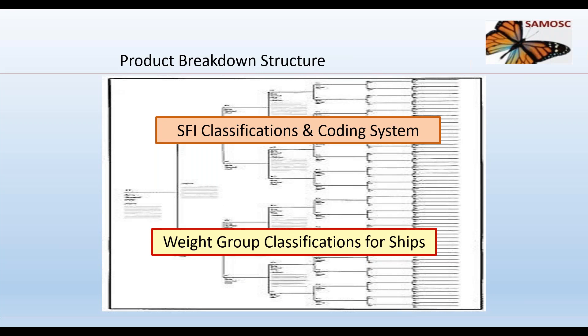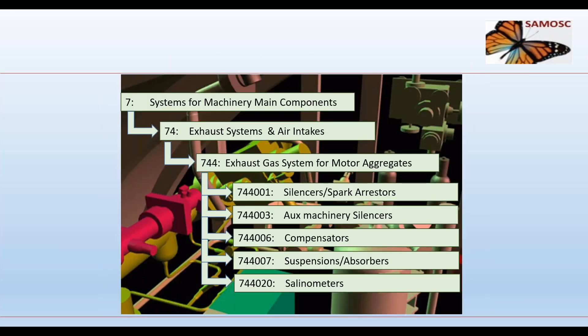A product breakdown structure is a hierarchical classification and grouping system that fully defines the ship. Examples include the globally implemented SFI classification coding system, used extensively across the industry, and the weight group classification, commonly used on naval ships. Both systems use a three-digit code for primary classification, with a further three digits defining detail and material within each primary group. For instance, SFI primary group 700 covers systems for machinery main components, with subgroup 744 for exhaust gas systems.